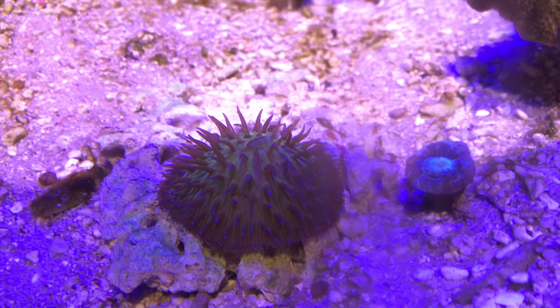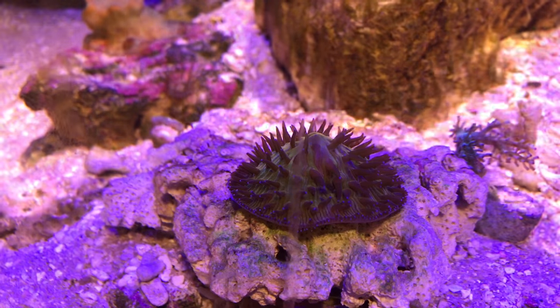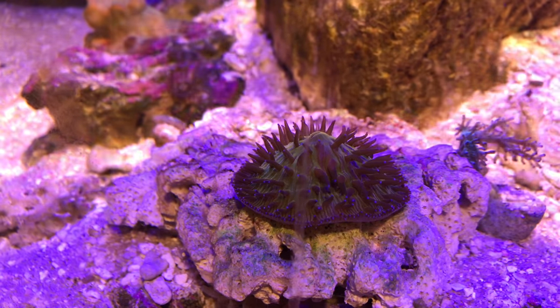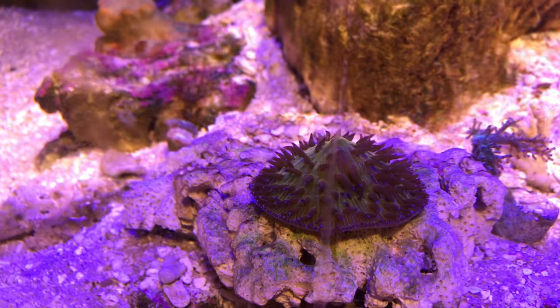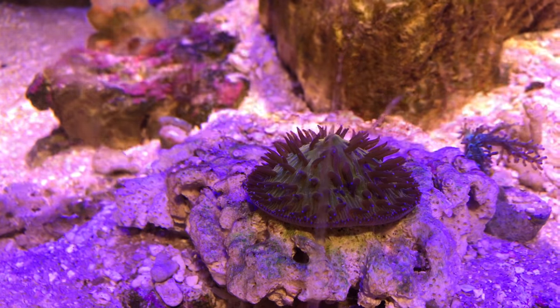I've placed the coral on a plate. I'm hoping that it stays on there because I have a live sand bed and I'm not sure how that's going to agree with this plate coral.